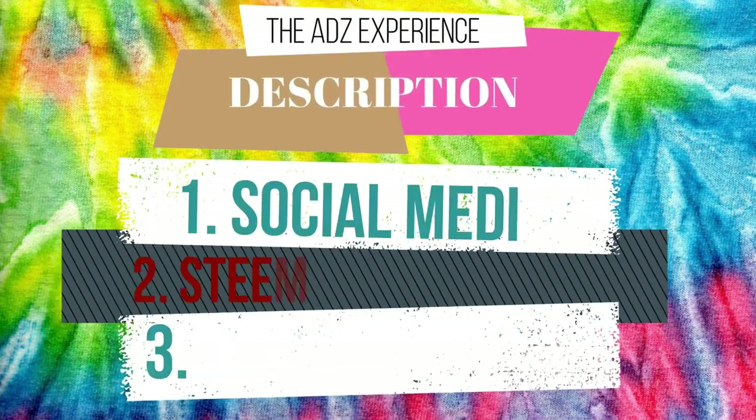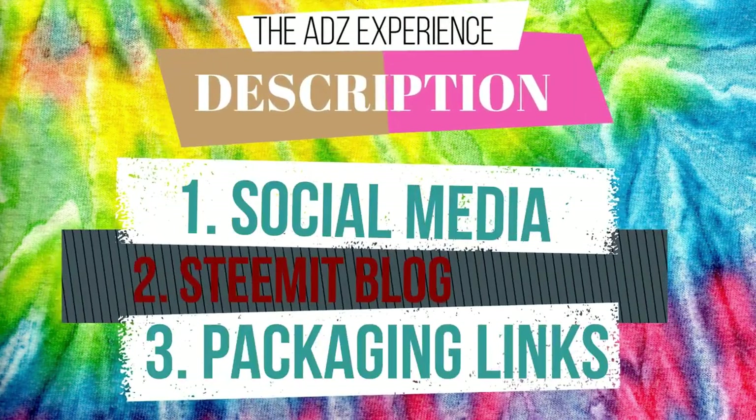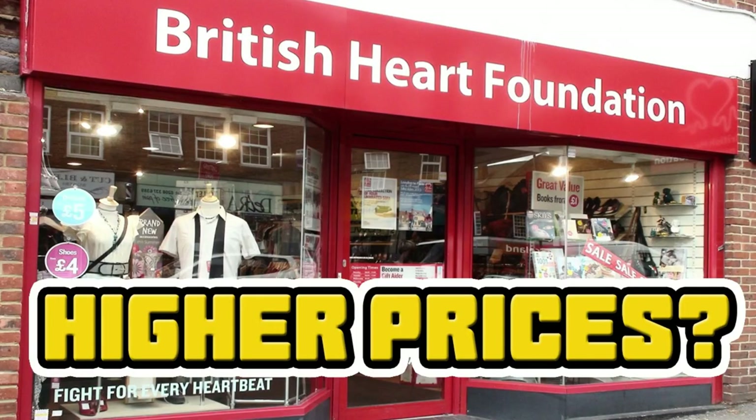Do you want more great content from me? Check out the description box down below. I actually forgot to record an intro, so without further ado, we'll get into this.